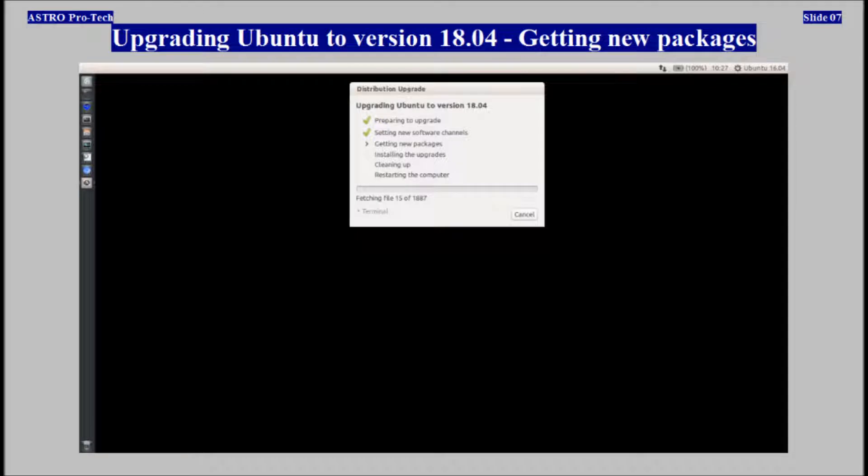Getting new packages. The dialog box indicating the process can be completed displayed.